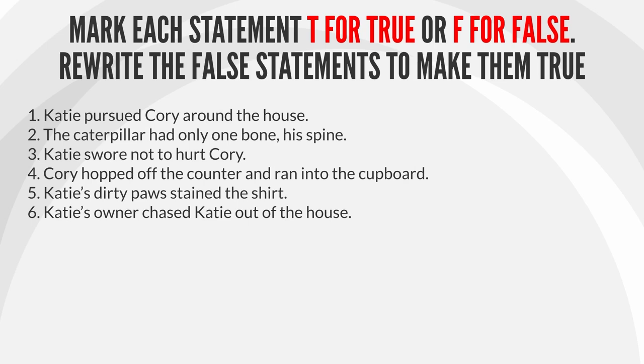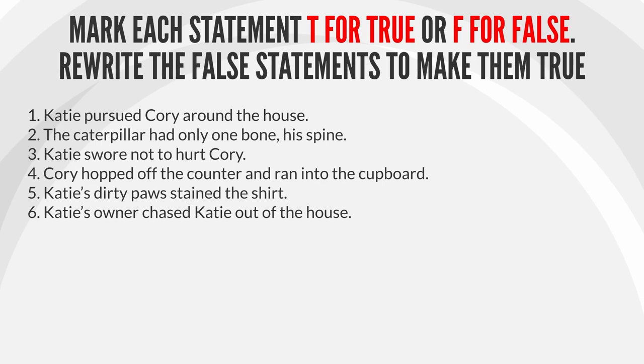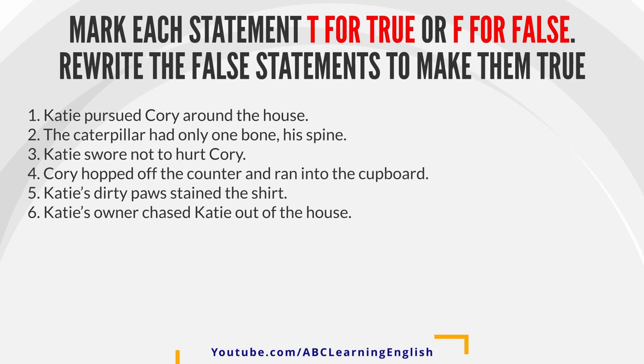1. Katie pursued Corey around the house. 2. The caterpillar had only one bone, his spine. 3. Katie swore not to hurt Corey. 4. Corey hopped off the counter and ran into the cupboard. 5. Katie's dirty paws stained the shirt.